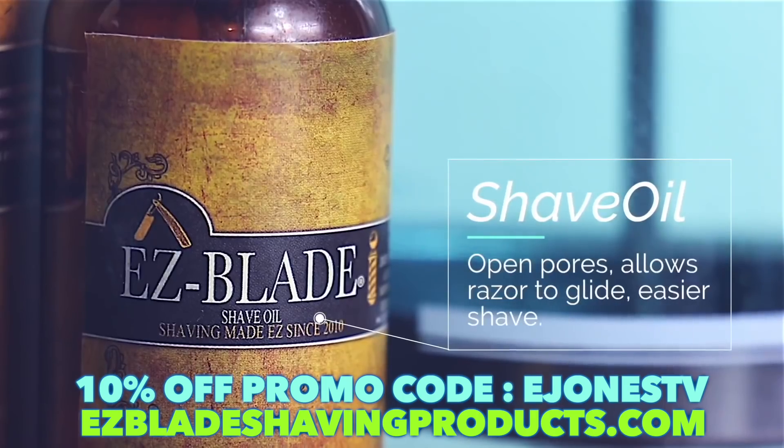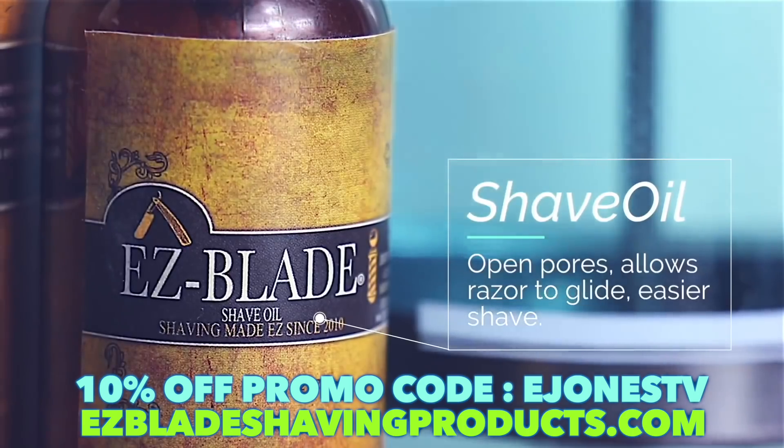Our next step is to apply some Easy Blade Shave Oil. What this is going to do is create a foundation of lubrication. I'm going to be massaging the skin before the actual shave, so I just need some type of lubrication.